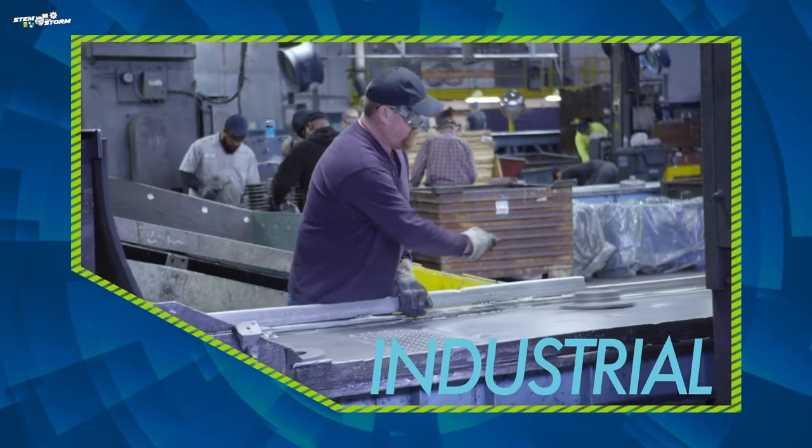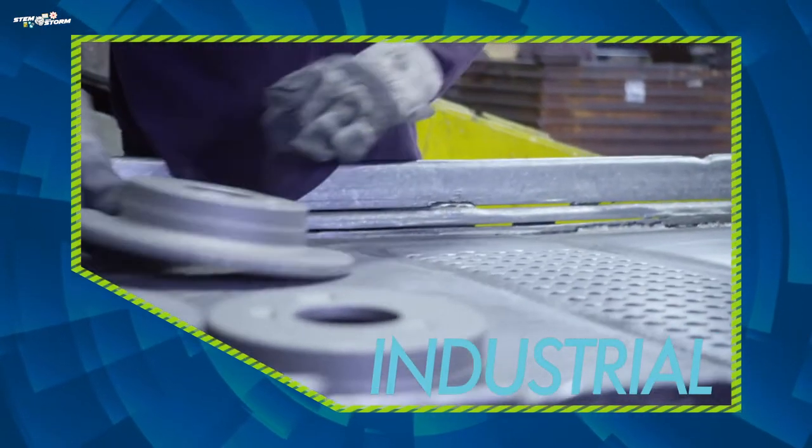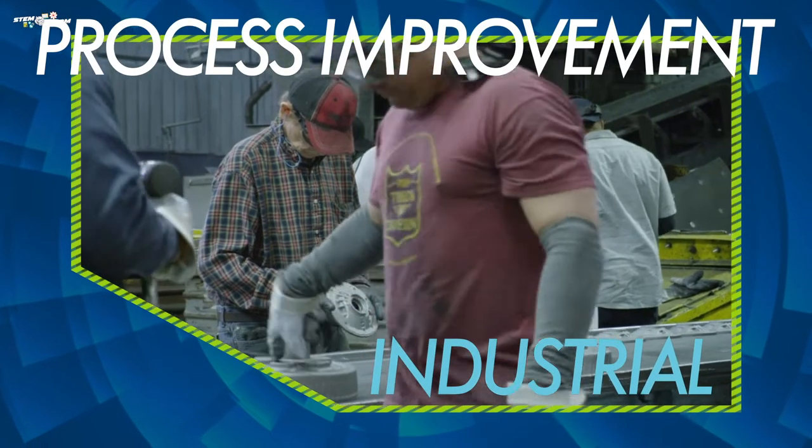An industrial engineer works behind the scenes to focus on how things are made in order to save time, money, and energy. This is called process improvement.